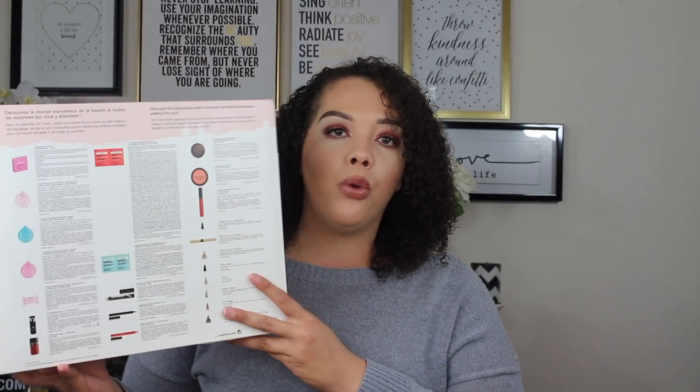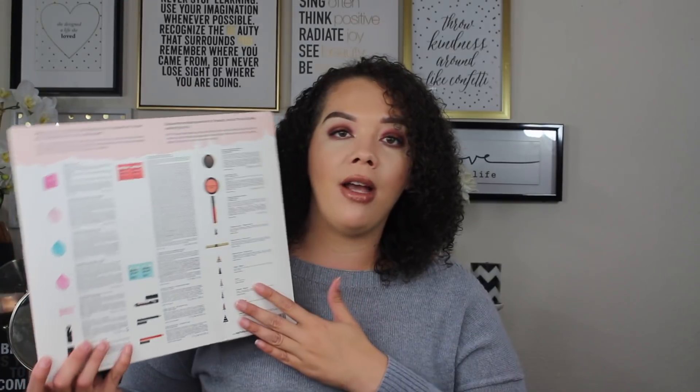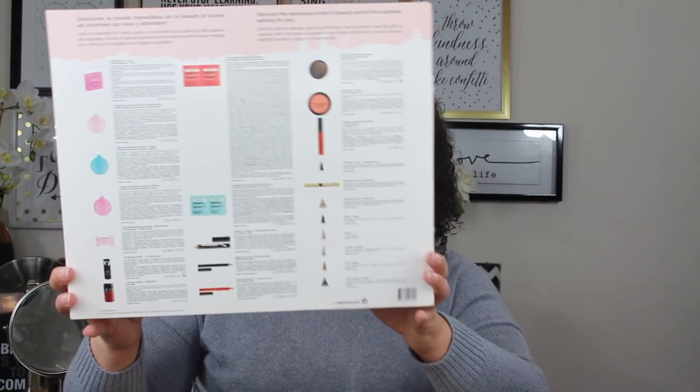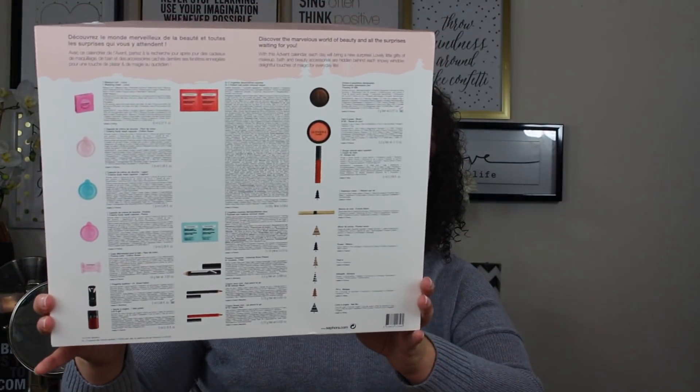It is a 24-day Advent calendar retailing for $45, and I got 20% off. On the back it shows all the different things it comes with. I try my best not to look at what it comes with because I like to be surprised, but I can show you a quick sneak peek. That's probably why I got such a big box, since it's a good-size product.